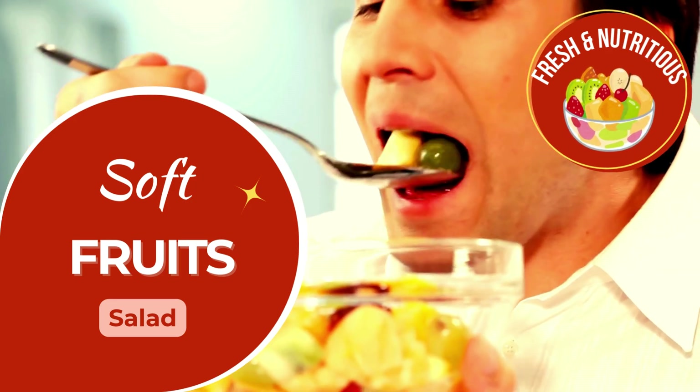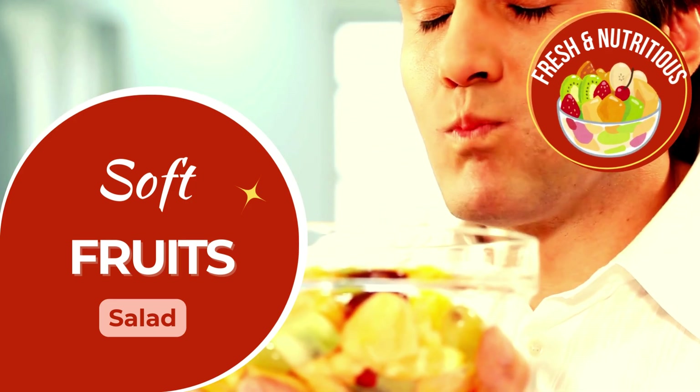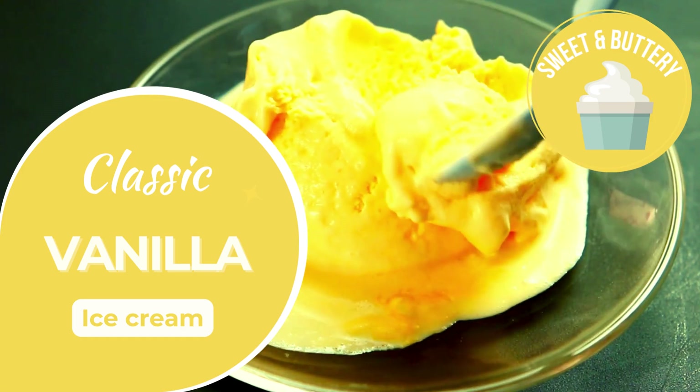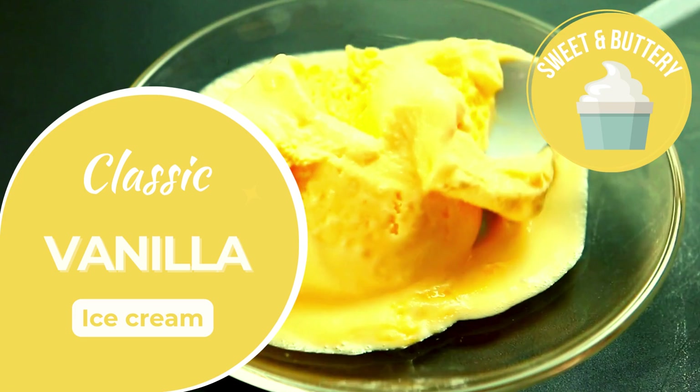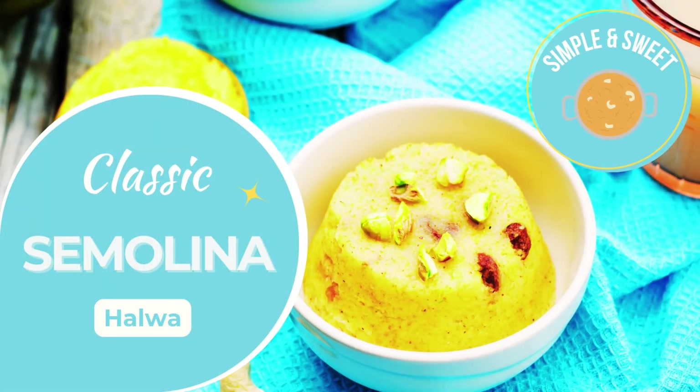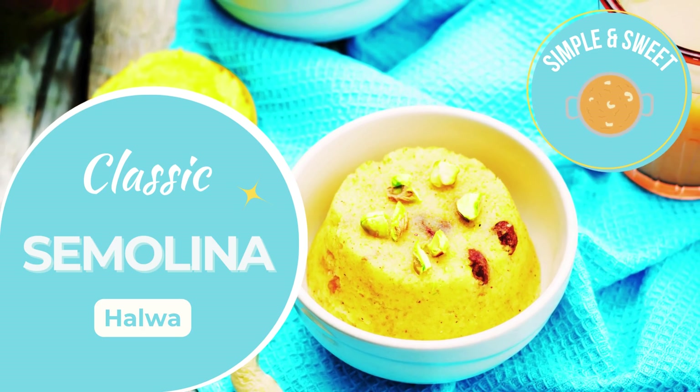A mix of soft, sweet fruits, light and refreshing. Creamy vanilla ice cream, an easy, cool treat for all. Rich, soft semolina halwa, sweet and easy to enjoy.